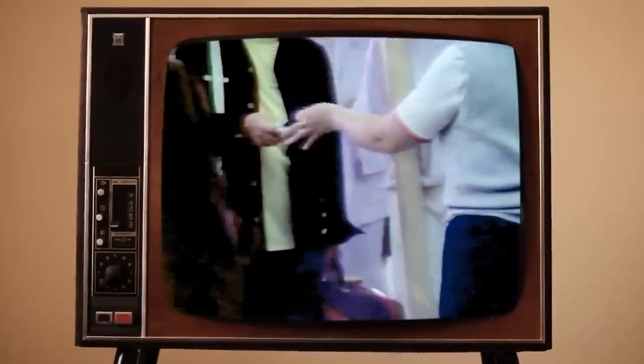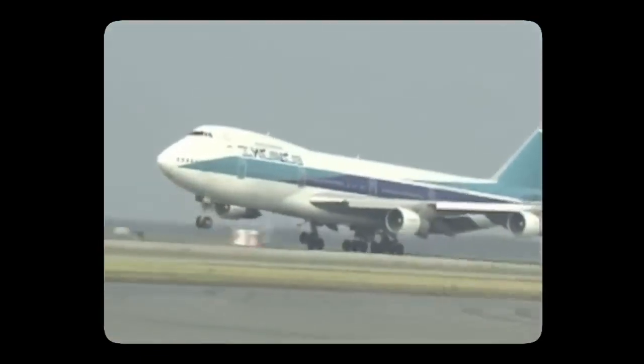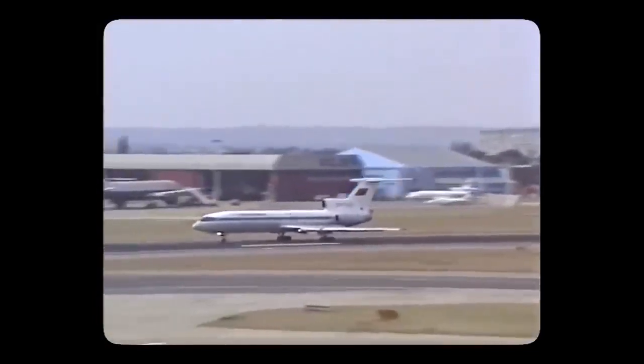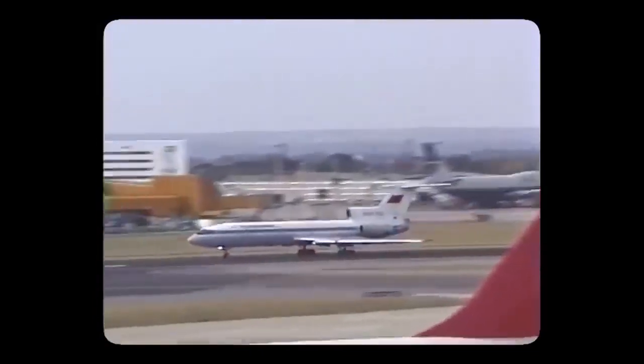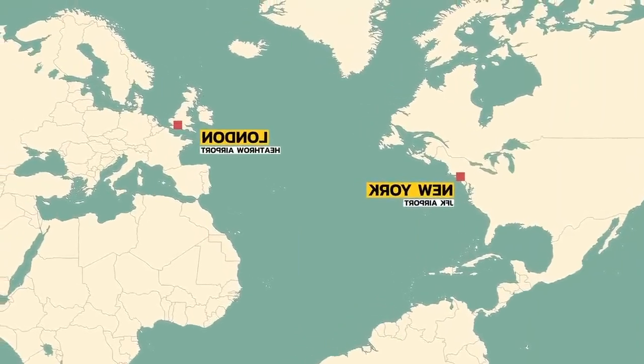Back in the early 90s, there was a problem with airports. Air travel was increasingly becoming popular and airlines were struggling to get enough airport landing slots for all of the demand. Some airports, like Heathrow, were utterly full and were selling landing slot pairs for millions of pounds.